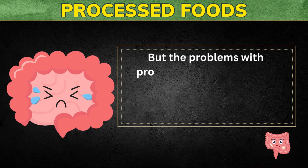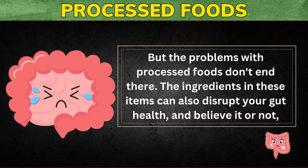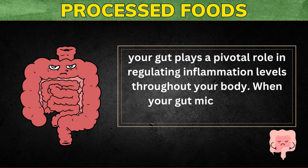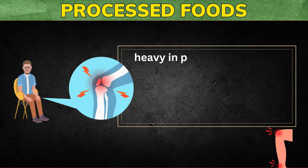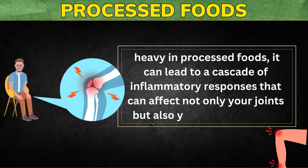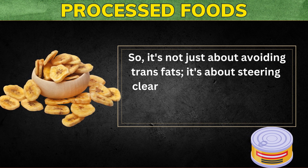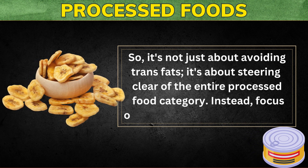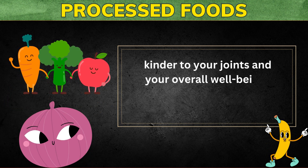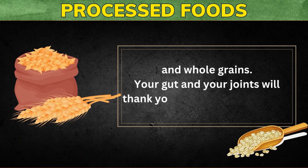The problems with processed foods don't end there. The ingredients in these items can also disrupt your gut health, and your gut plays a pivotal role in regulating inflammation levels throughout your body. When your gut microbiome is imbalanced due to a diet heavy in processed foods, it can lead to a cascade of inflammatory responses that can affect not only your joints but also your overall health. Focus on whole, natural foods — fresh fruits, vegetables, lean proteins, and whole grains. Your gut and your joints will thank you for making this switch.